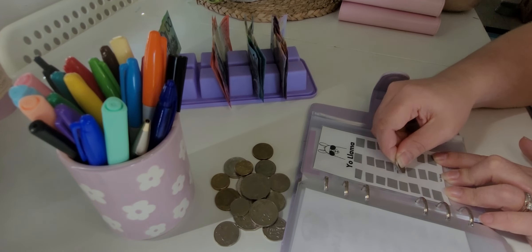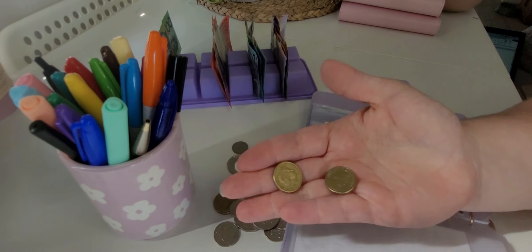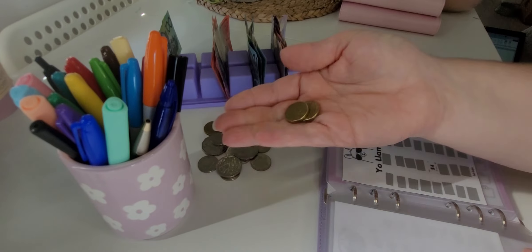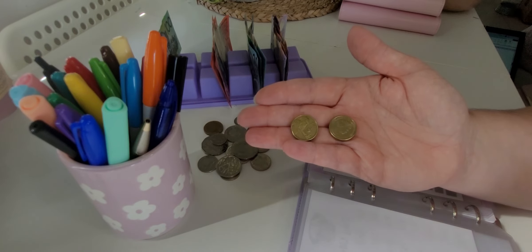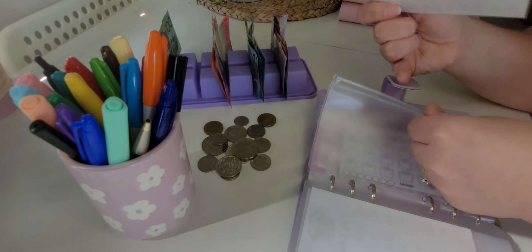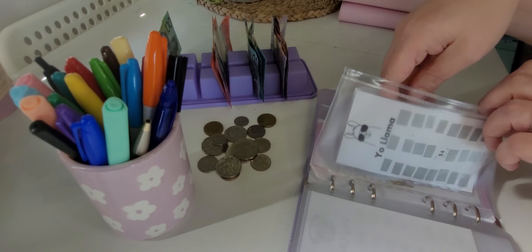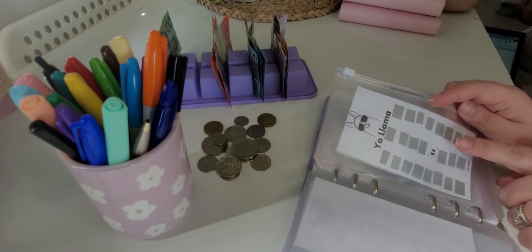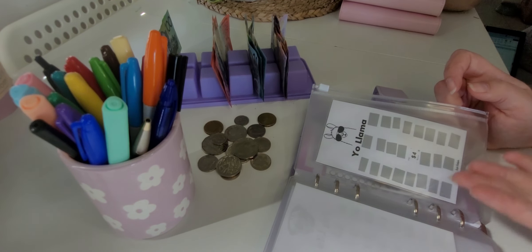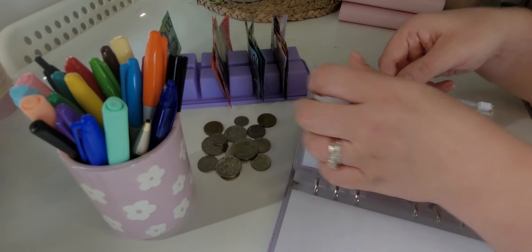Four bucks — all right! That's going to come out of the coins that I have over here from the coin challenge. I take what I need first and then the coin challenge gets the rest, so four dollars is going into the Yolama for the first scratch. I was sick of missing out on all the scratch-off challenges so I thought I'd make my own — it's just for my personal use.